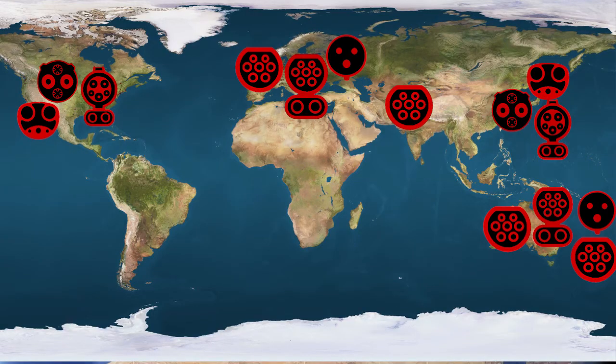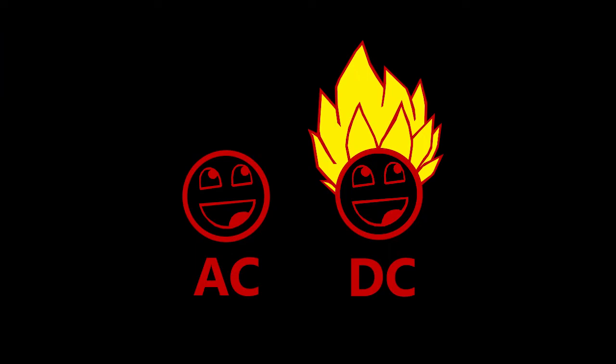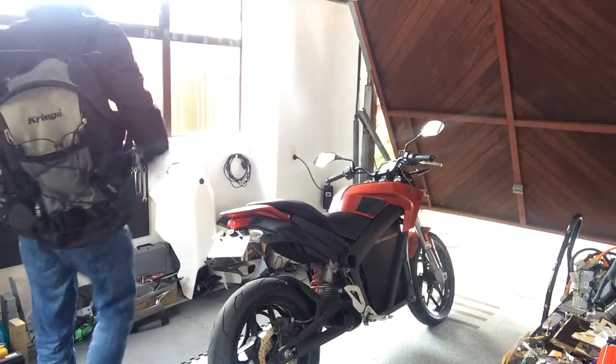Now we just need all these countries and companies to work together and just pick one style of plug. You can even pick one each for AC and DC, I don't care. But we really need something like this — a really big, high powered USB for our vehicles. But until that day comes, grab all the adapters you can and hit the road. Because why wait?